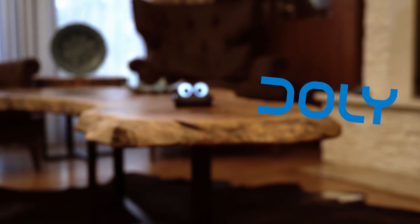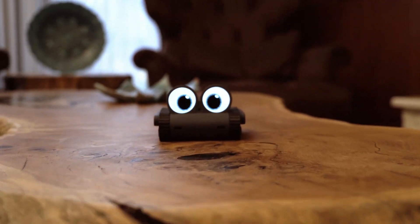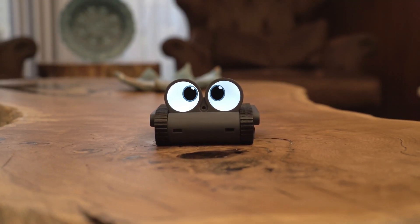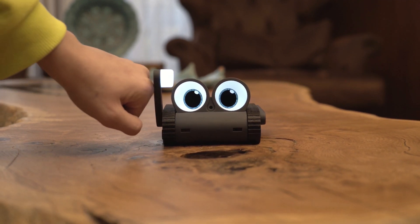Meet Dolly, the one-of-a-kind companion robot that's about to change your world. Dolly isn't your average machine. It's your new friend, your confidant, and the most advanced companion you've ever known.